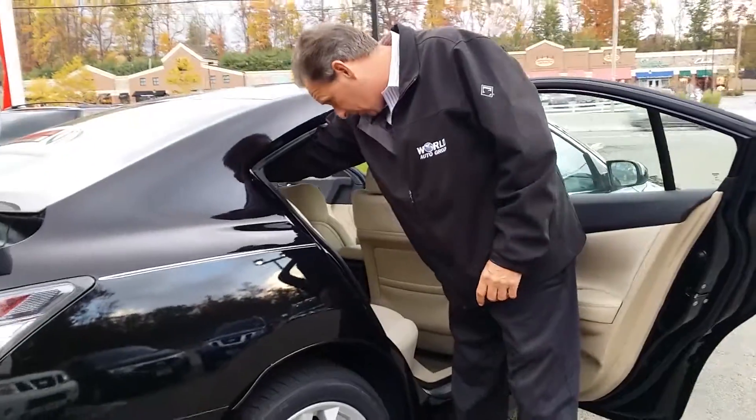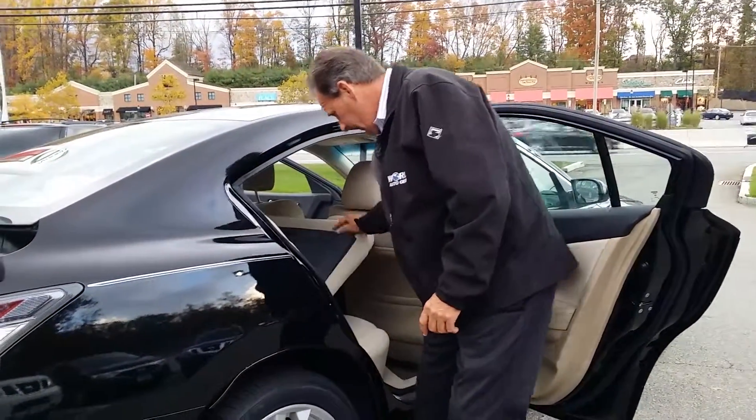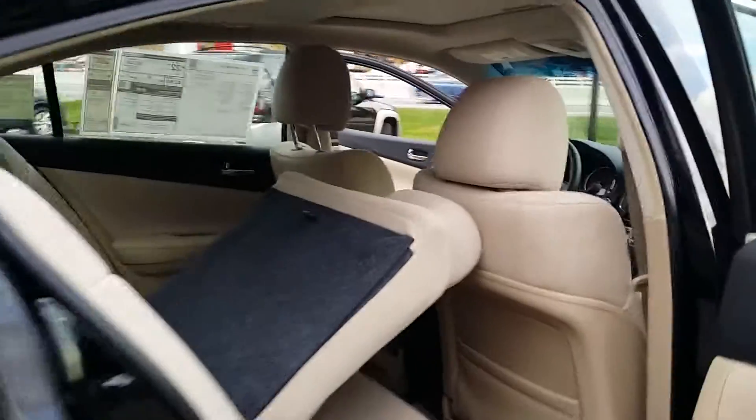As we come around to the other side of the car, the driver's side, as we demonstrate the 60-40 split.